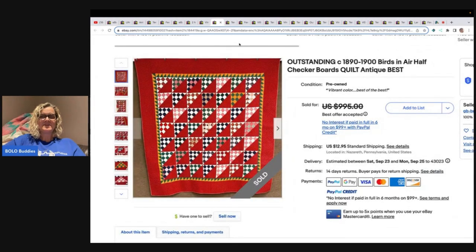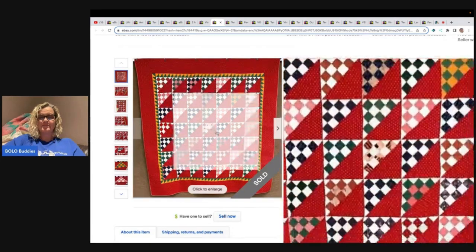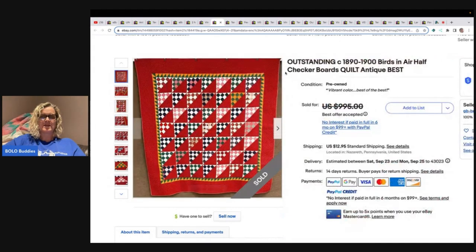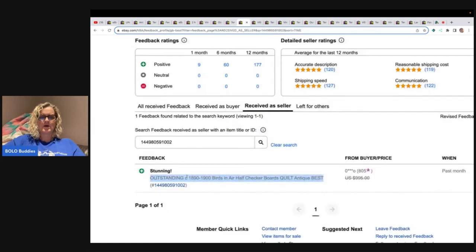The next item is this outstanding 1890 to 1900 Birds in Air Half Checkerboards quilt. Again, great display photos. I notice that a lot of quilt titles have descriptive words like 'outstanding' — I've always been discouraged by other resellers to use words like amazing or outstanding because they're not searchable, but I'm seeing that a lot in quilt listings, so maybe it's different for quilts. This one sold for a best offer of $525 with positive feedback.